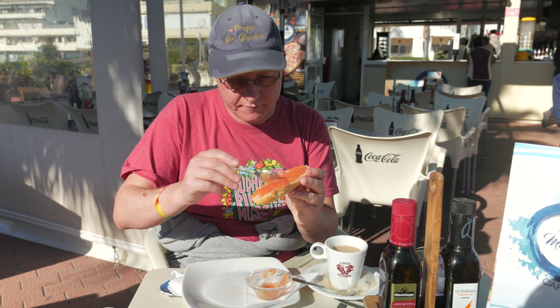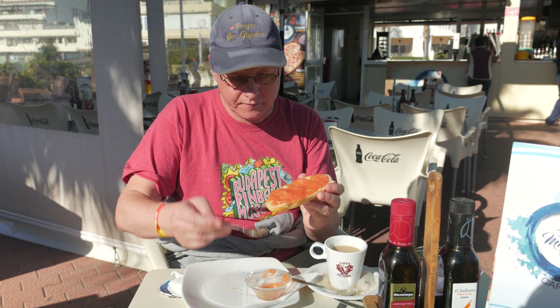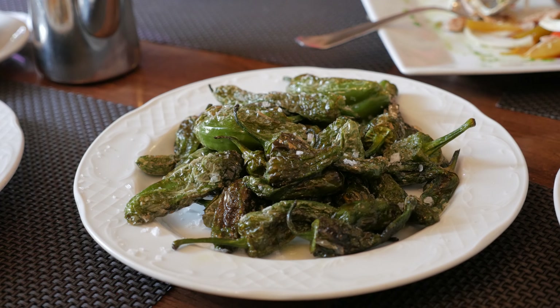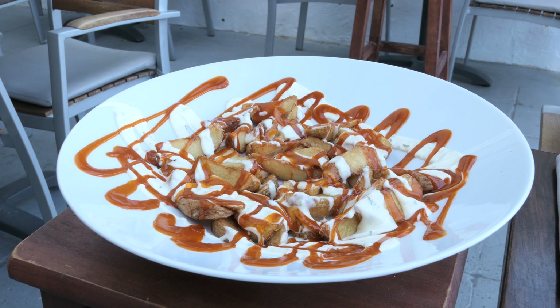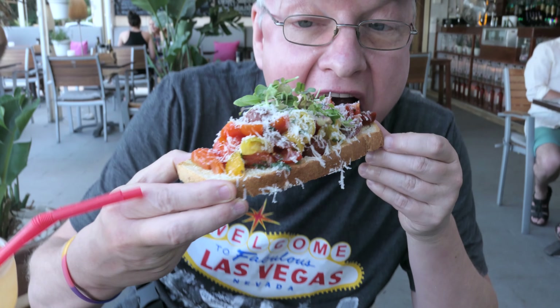There have always been a few veggie tapas dishes available in Spain like tostada with olive oil and tomato, gazpacho soup, padron peppers, patatas bravas, various salads, tortilla, bruschetta and many more.